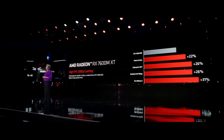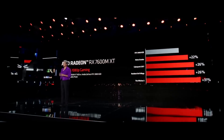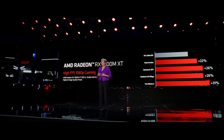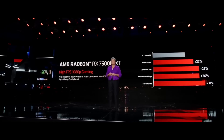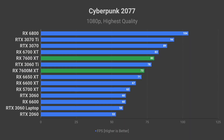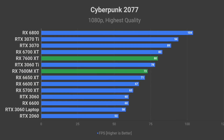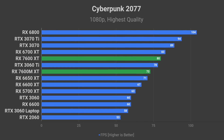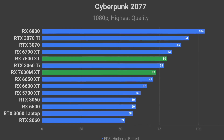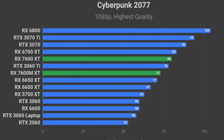AMD revealed the gaming benchmarks for the RX 7600M XT laptop, which allowed me to reverse engineer the performance of the RX 7600 XT desktop card. Bear in mind that this is a very rough estimation and should be taken with a grain of salt. In Cyberpunk 2077 at 1080p using the highest quality preset, the laptop RX 7600M XT should deliver around 73 FPS on average. The desktop version should deliver around 10% better, so I expect close to 80 FPS average for the RX 7600 XT.